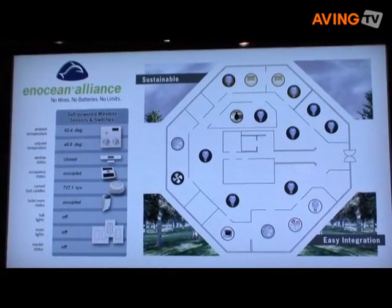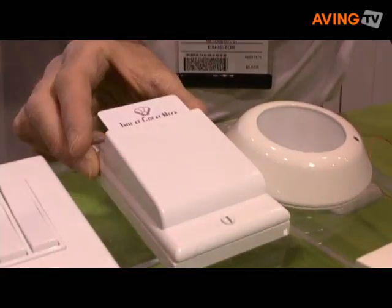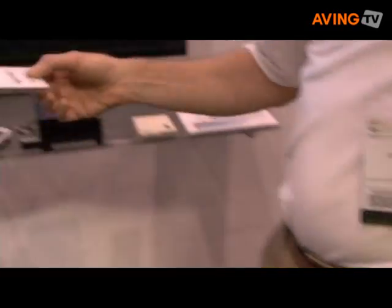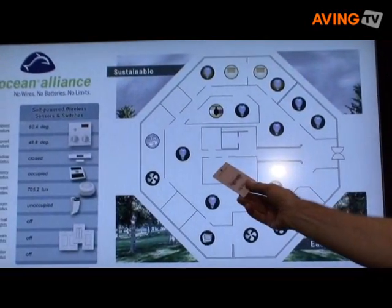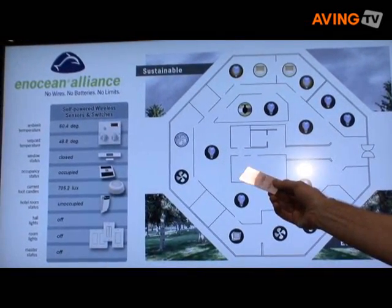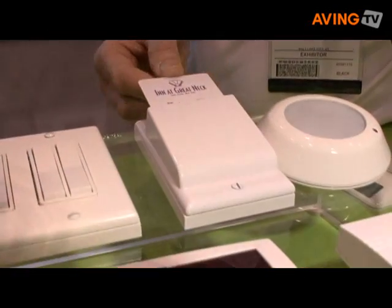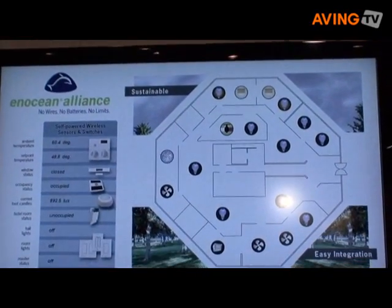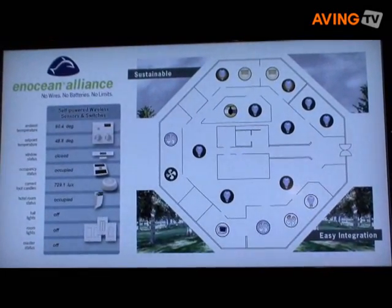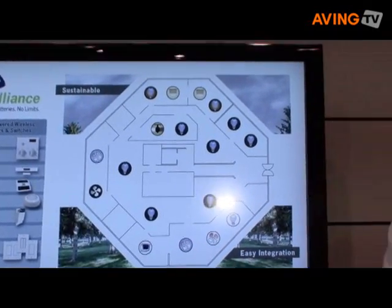This is an example of a key card based on the same type of mechanical energy. When I remove the key card, it alerts the room that the person has left the hotel room and turns the lights off. If I come in and put the key card back into the switch, all of a sudden the heating, cooling, and lights go on — all powered by this technology.